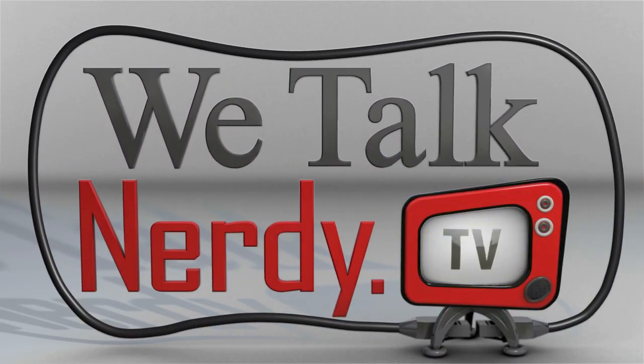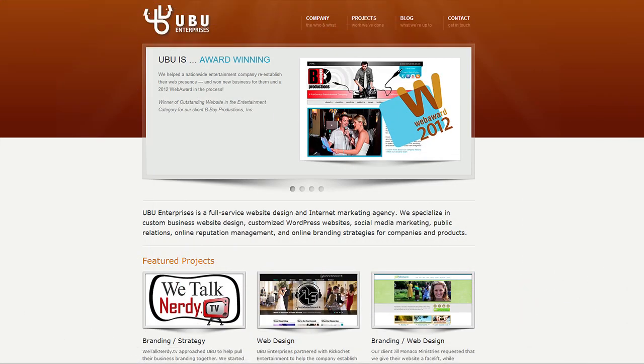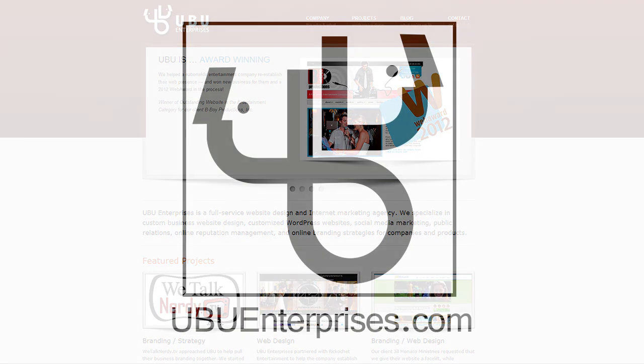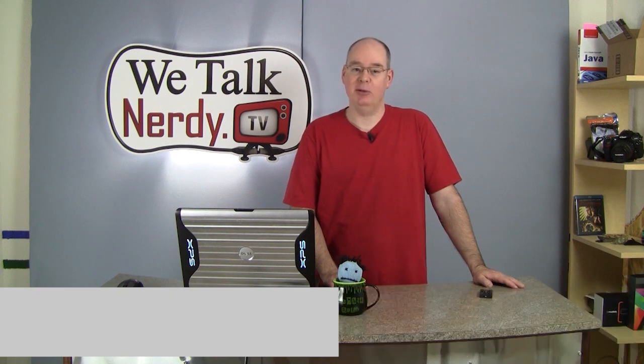WeTalkNerdy.tv is sponsored by UBU Enterprises, specializing in custom business website design, social media marketing, and online branding strategies for companies and products. Hello everyone, and welcome to episode number two of We Talk Nerdy. I'm your host Dave Larson, and this is a show where we talk about tech news, reviews, and how-tos.